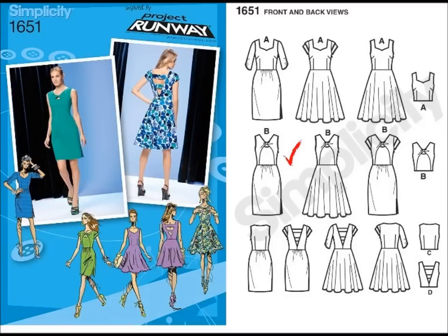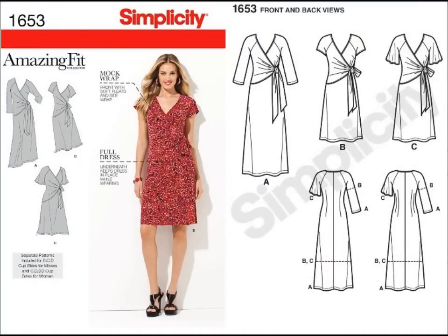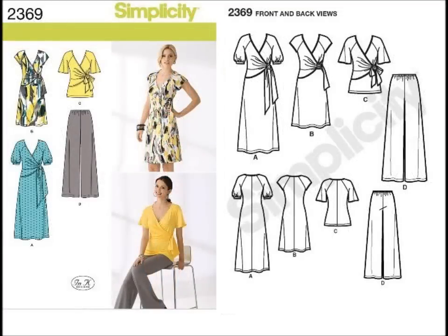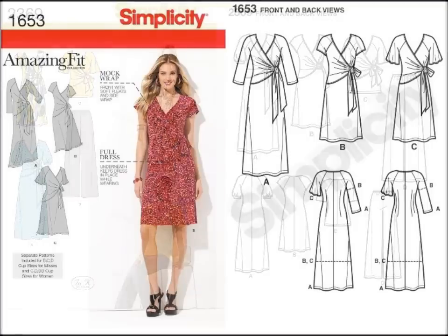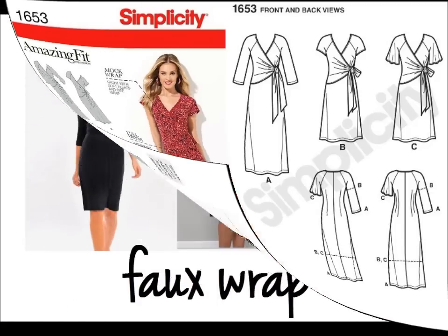My next pick is 1653. This faux wrap dress was already released as part of another Simplicity pattern wardrobe. If you haven't gotten it yet, this is a great opportunity, especially if you are only interested in getting a dress. I love raglan sleeves on a wrap knit dress because it gives a softer shoulder and flatters a lot of body types. I'm all about the faux wrap dress — everything is concealed and there's nothing exposed.